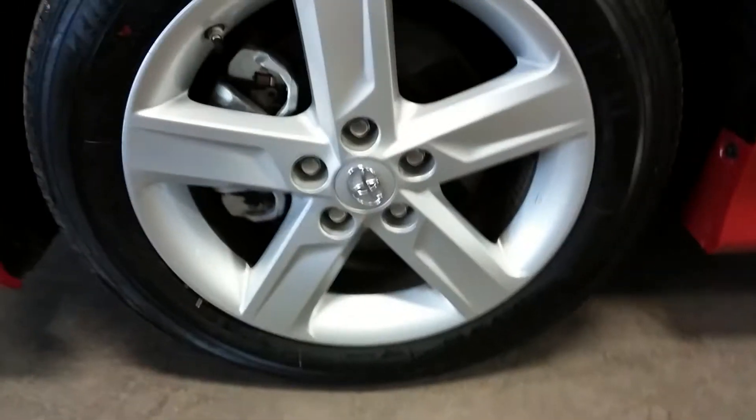Here's your front driver's rim — very nice, no curb rash, and of course your tires are definitely more than half-life. We do have a chip right above on the driver's fender.